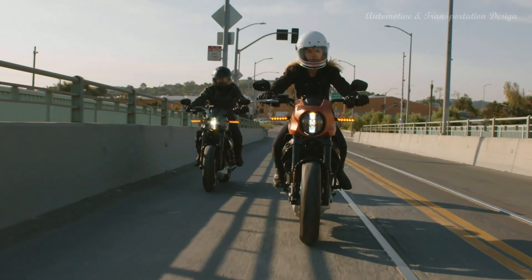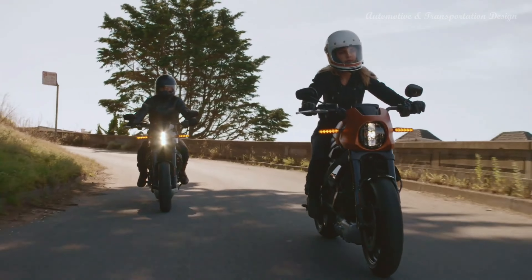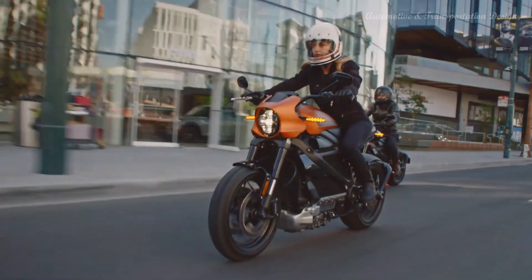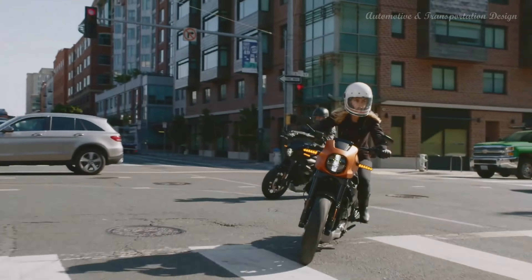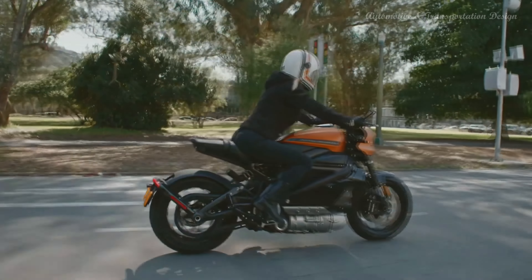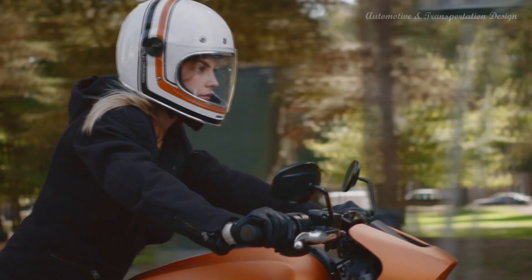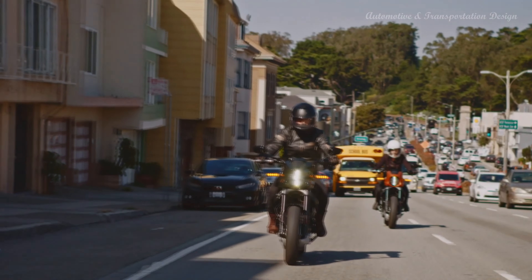The Harley-Davidson LiveWire is the company's first electric motorcycle model, introduced in 2019. It was a significant departure from the traditional gasoline-powered Harley-Davidson motorcycles and represented the brand's venture into the world of electric mobility. The LiveWire received generally positive reviews for its modern design, powerful acceleration, and smooth ride. It showcased impressive performance capabilities, capable of accelerating from 0 to 60 miles per hour (96 kilometers per hour) in just a few seconds, demonstrating the potential of electric motorcycles in the market.